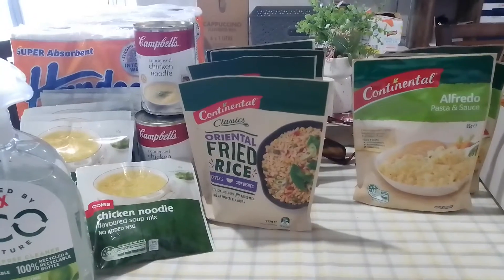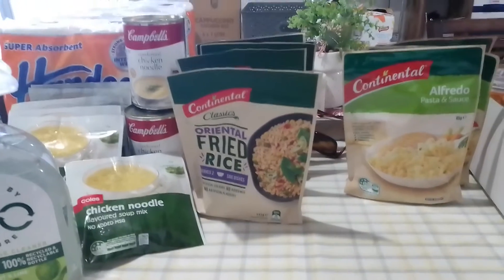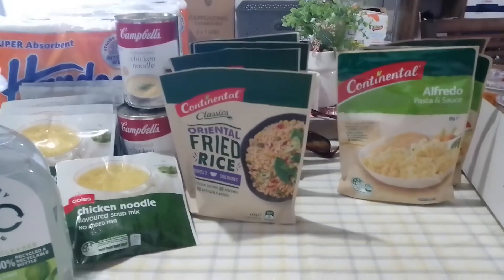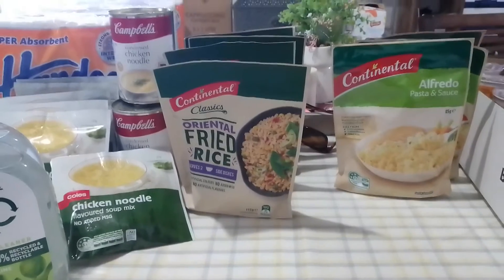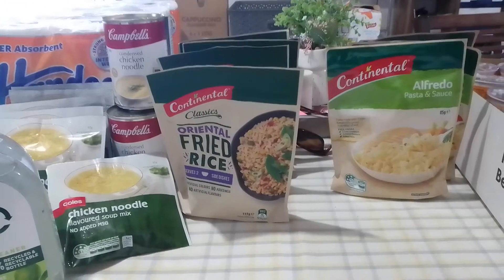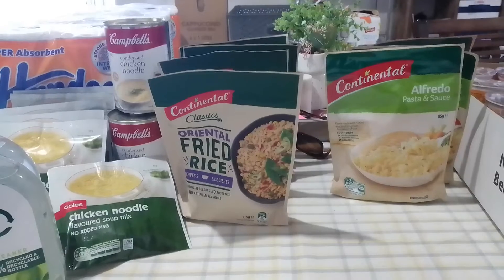You can have these packet pastas and sauces — if you've got kids playing sport and you're coming in at six o'clock at night and they're starving, you cook up some sausages, make up a packet or two of the pasta and sauce, and you've got a meal in probably 20 minutes. Hopefully these tips will help you work out the best way to stockpile for your family.